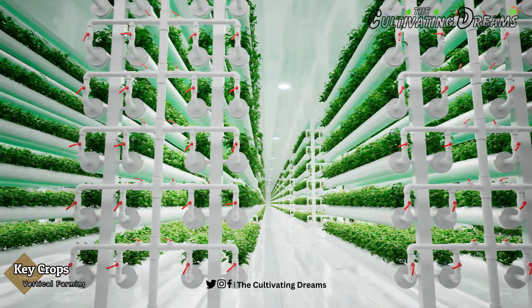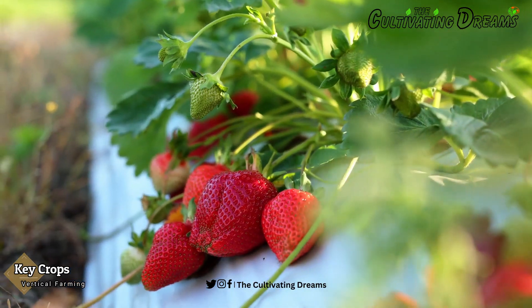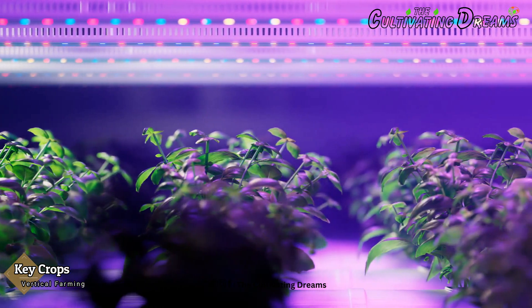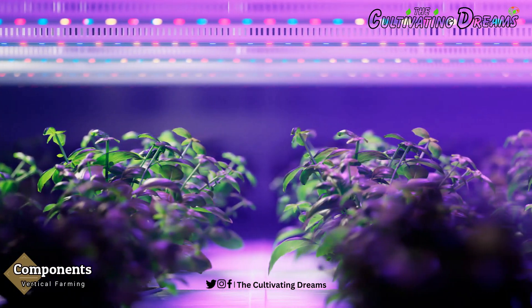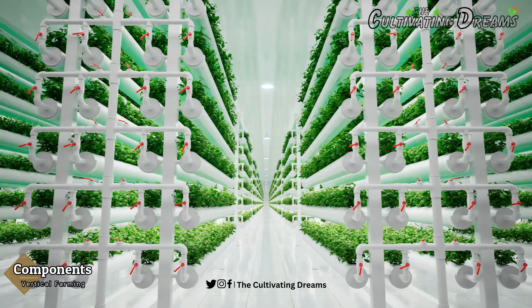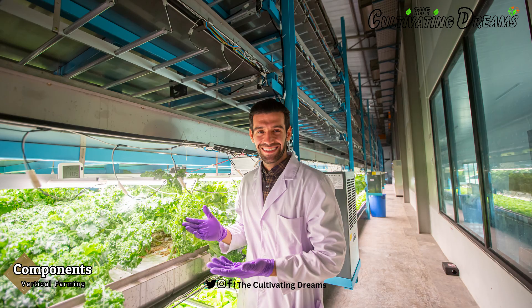Vertical farming is not limited to just one type of crop. A wide range of plants, including leafy greens, herbs, strawberries, tomatoes, and even small root vegetables can be grown in these systems, allowing for year-round production of high-quality, locally-sourced produce. Key components of vertical farms include energy-efficient LED lighting, hydroponic or aeroponic systems, automated climate control, and data-driven management. These elements work together to create optimal growing conditions.